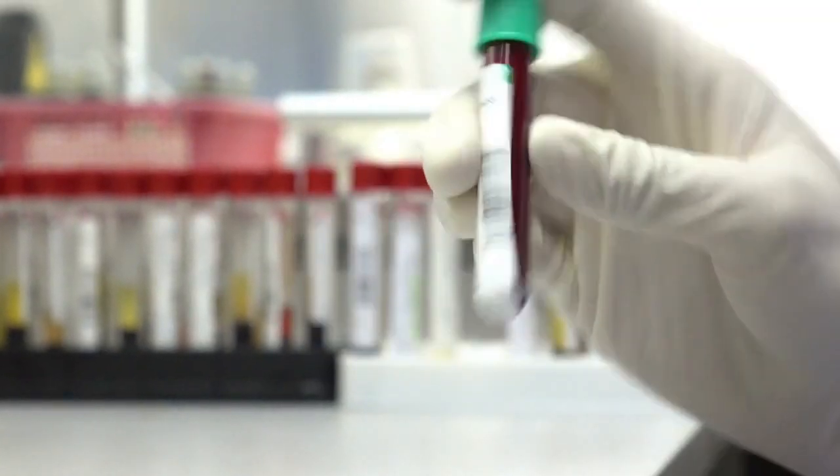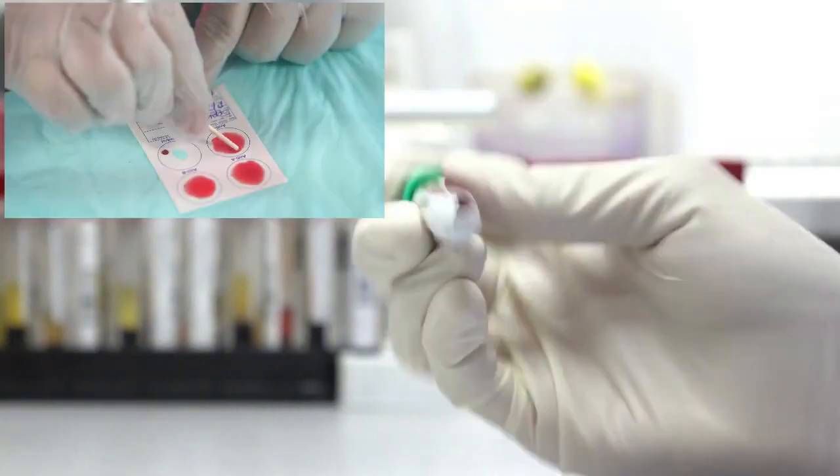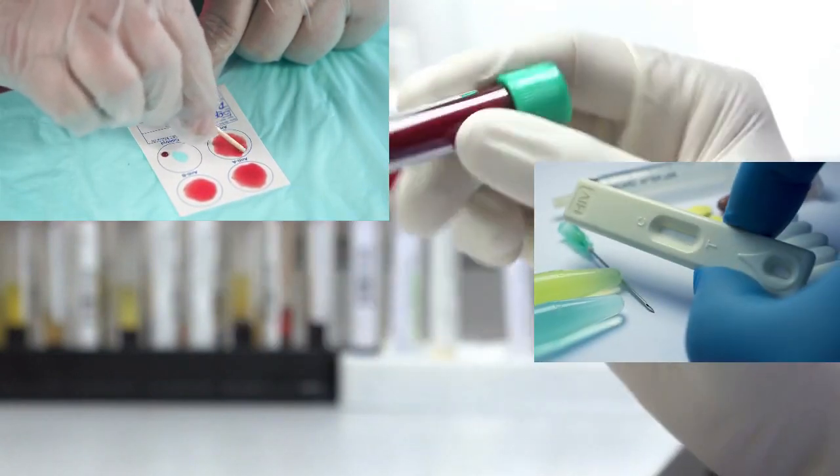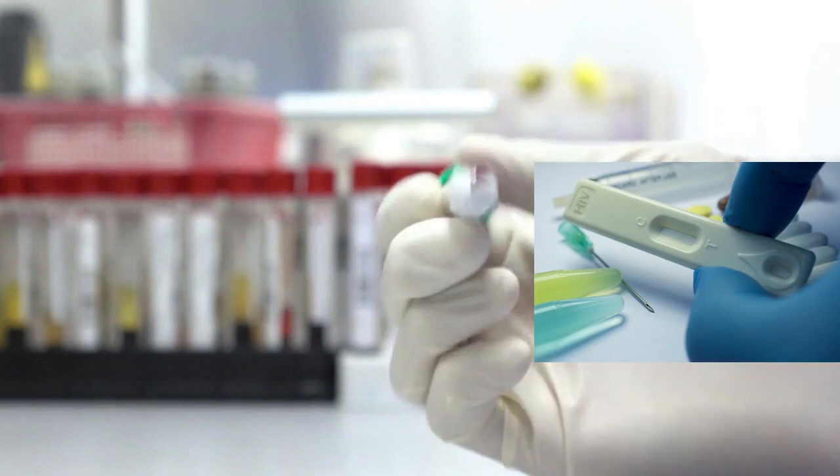Fact 2: Types of HIV testing methods are antibody-only test kits like rapid tests, 4th generation test kits, and HIV RNA tests.